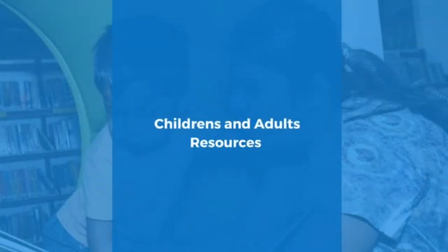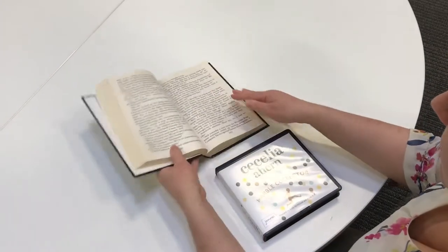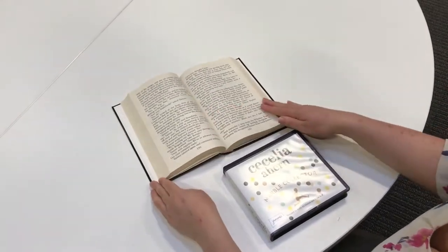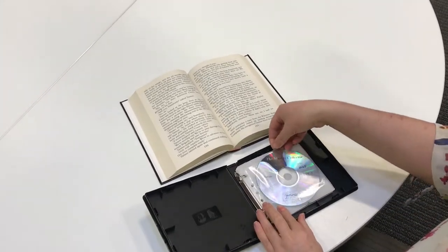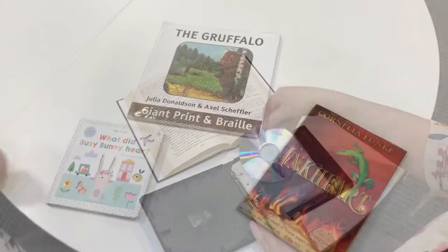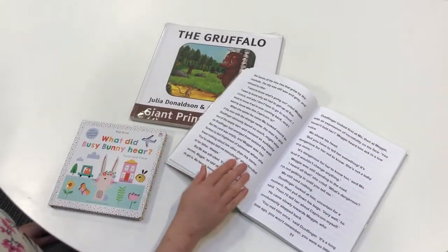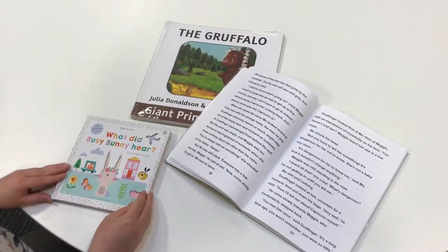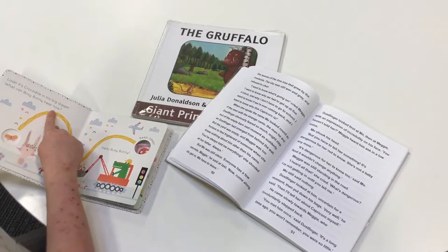Children's and adults resources. At Coventry Libraries we offer a variety of books in large print and on CD. These are available free of charge to those registered with a visual impairment. We also offer a selection of books for children with a visual impairment. These include tactile board books, popular children's picture books in giant print and braille, and large print books for children and young people.